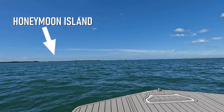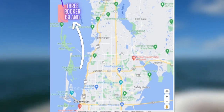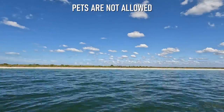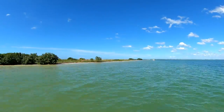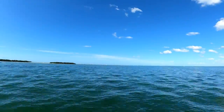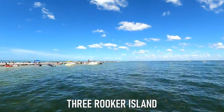Since Captain Phil lets you choose your own itinerary, we were heading to Three Rooker Island first, as it was the one main island in the area that we had never visited before. We have to say thank you to Captain Phil for inviting us on this island hopping adventure and for making this video possible. We'll tell you more about all the tours Captain Phil offers a bit later, but for now it's time to explore Three Rooker Island.